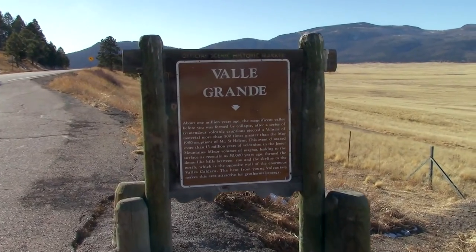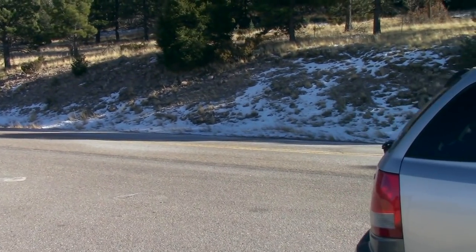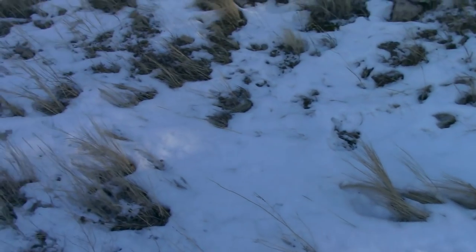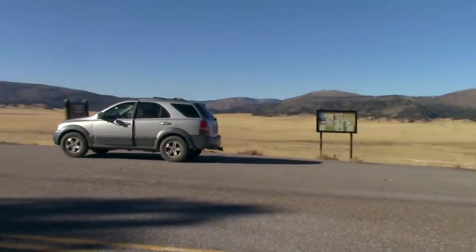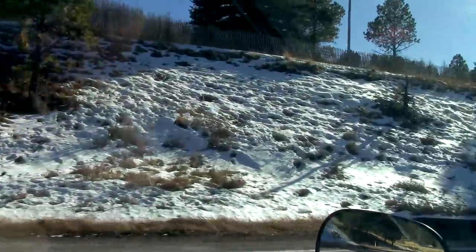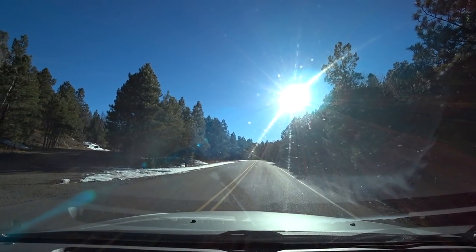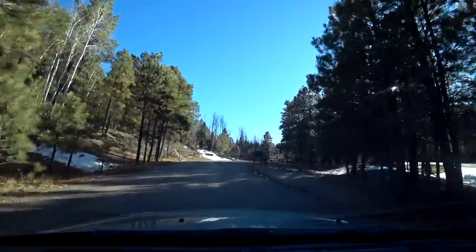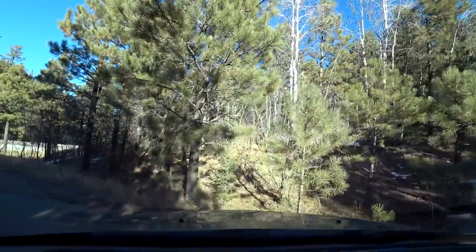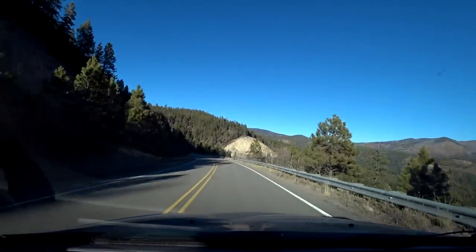This is called Valle Grande. And of course, we still have quite a bit of snow here on the side of the road. I'm supposed to turn left here, but I think we may have a problem — the road seems to be closed. That's a fail of epic proportions after so much driving, but hey, at least we got to see the snow and the mountains and the prettiest scenery, and the highest old Kia has ever been, for sure.